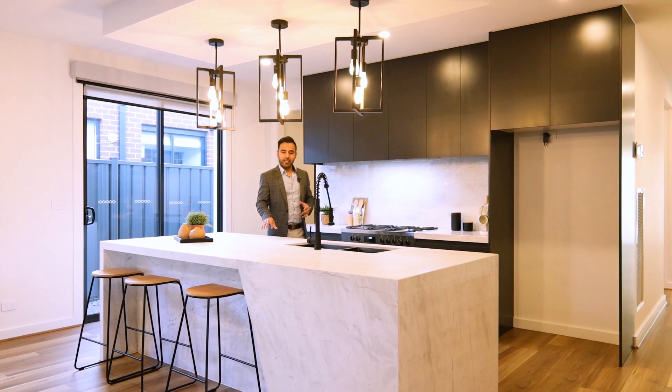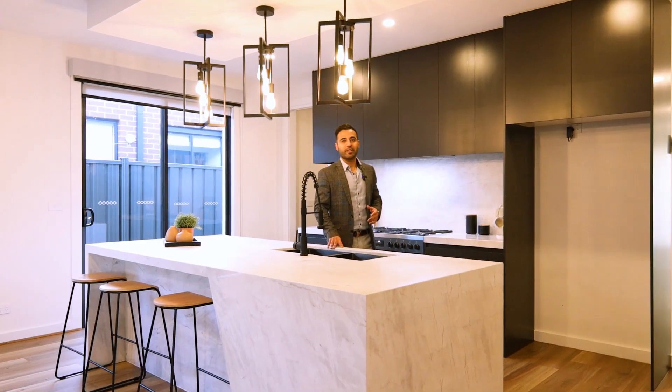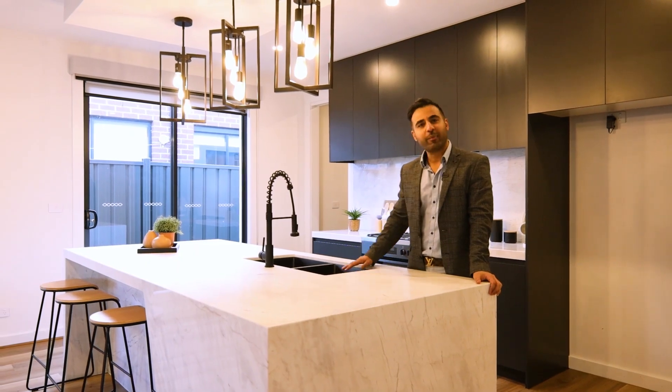Step into the heart of this home and be captivated by this stunning custom built kitchen. The bench top not only adds a touch of sophistication but also offers ample space for meal preparation.